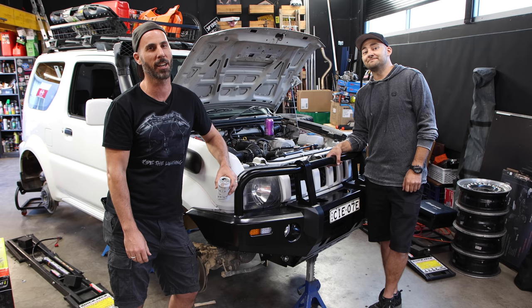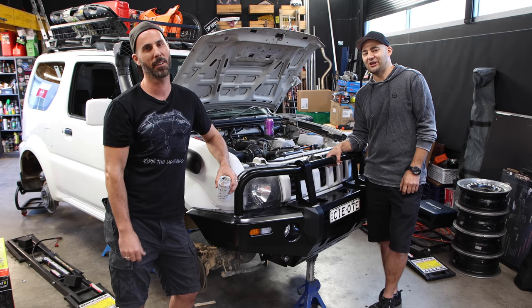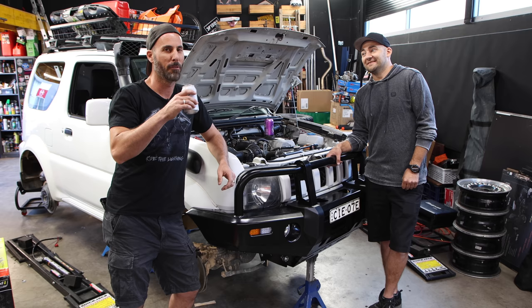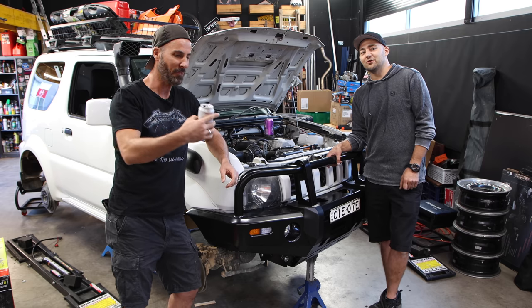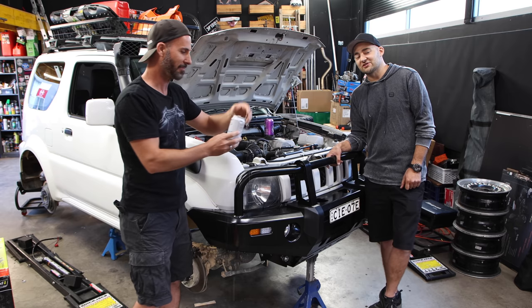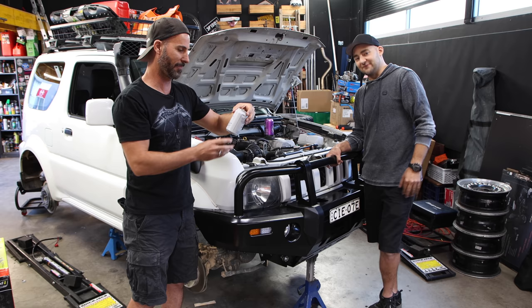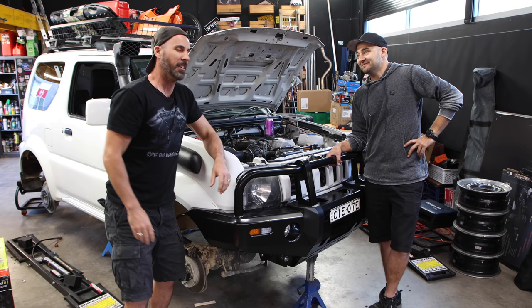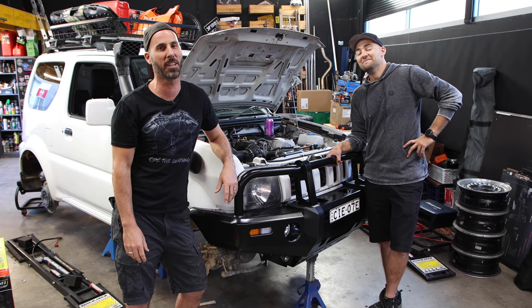I don't know what other four-wheel driving channels you've been watching, but they're run by chumps. They don't know what they're doing. We know what we're doing. We are professional four-wheel drive adventurers. We're having a good crack at being the ultimate four-wheel drive 24-7 adventure off-roading place to get your fill of off-road stuff. That is some of the worst beer I've ever had. Holy shit. So come with us on this journey, because today we're working on the Suzuki Jimny.